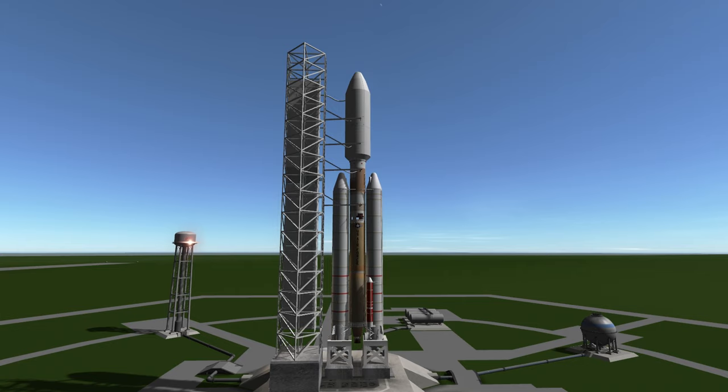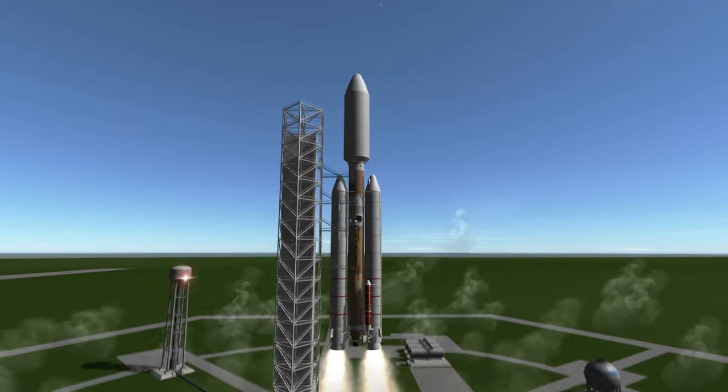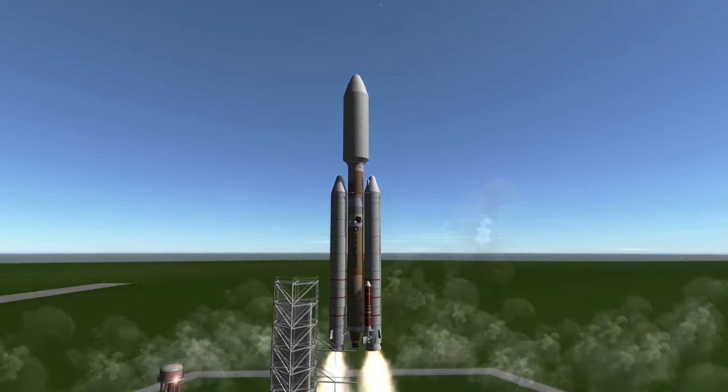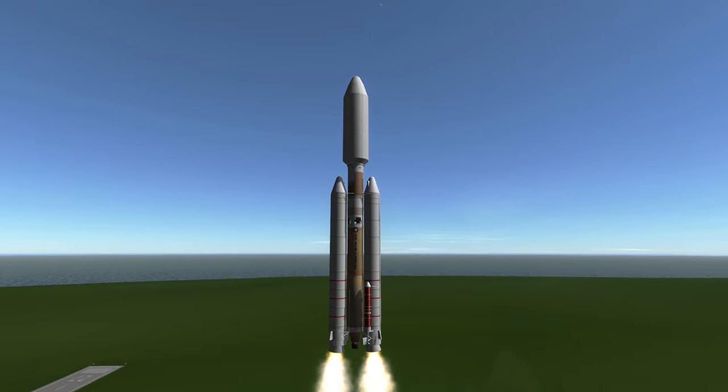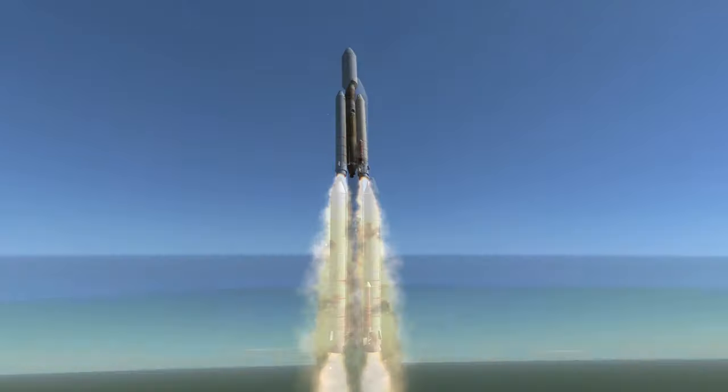The liftoff stage of the Titan IV is comprised of its two huge boosters. The core does not ignite on the ground, so you can either designate the core stage as the first stage based on the structural arrangement, or call it the second stage based on the ignition sequence.